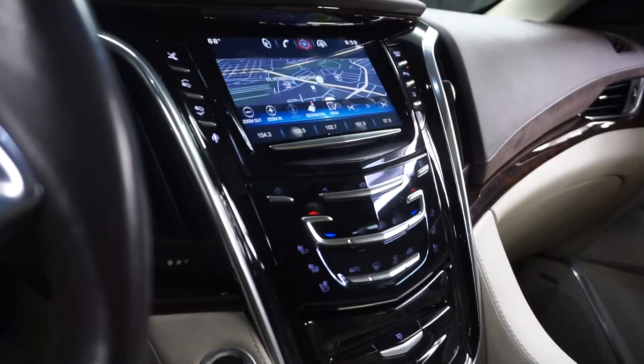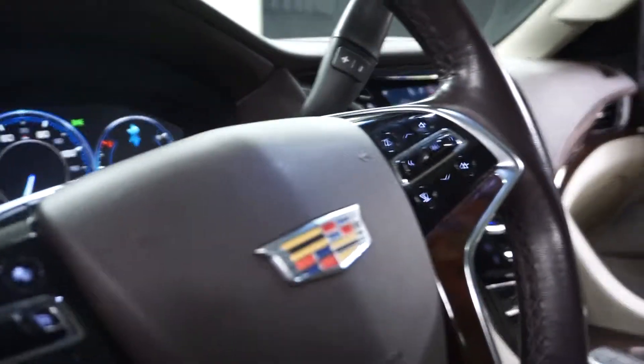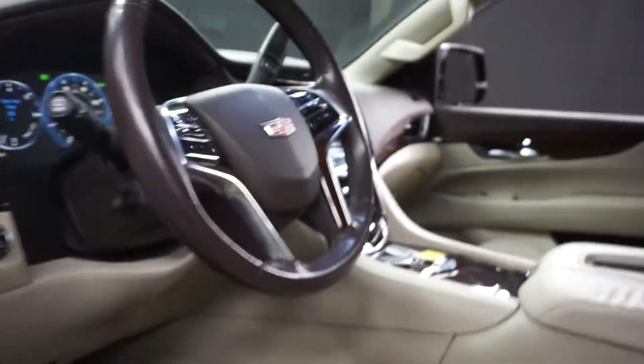It's got front heated and cooled seats, navigation, rear view camera, satellite radio, sunroof, leather steering wheel, and 53,000 miles.